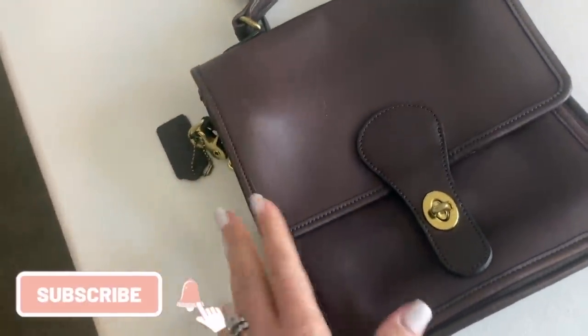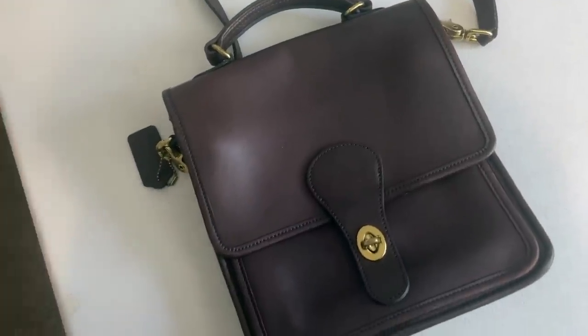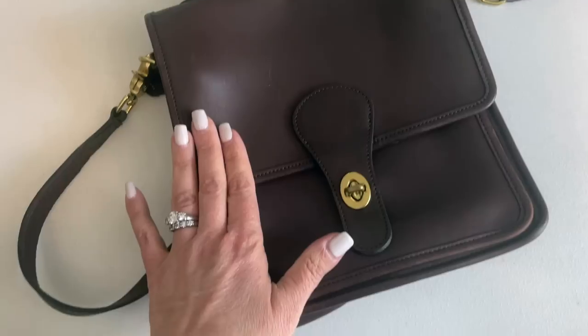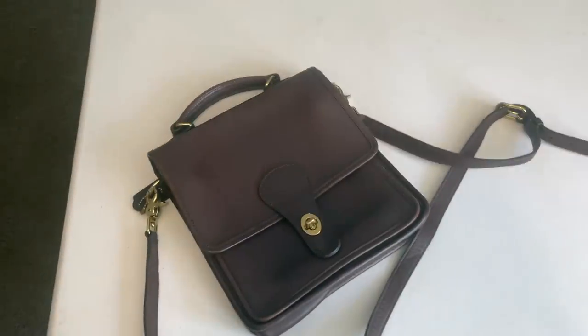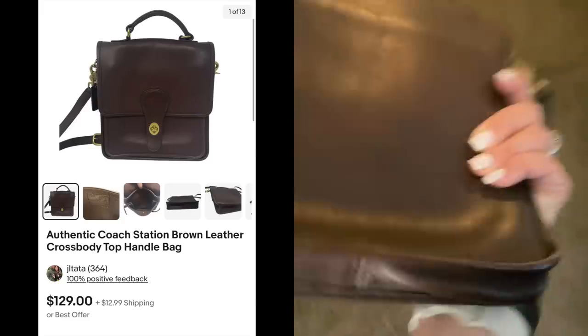This was an eBay sale, which is interesting because earlier in the day I sold a very similar bag — a Wilson or Willis bag in black — on Poshmark. This one is called a station bag. If you ever find these vintage Coach bags, this shape does so very well. I listed this for $129 and got an offer for $96 on eBay. They paid right away. This is a gorgeous bag — I love old Coach bags so much.